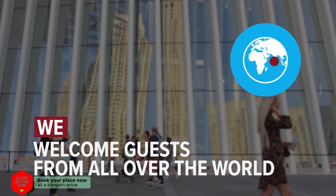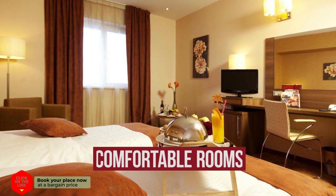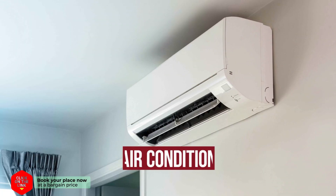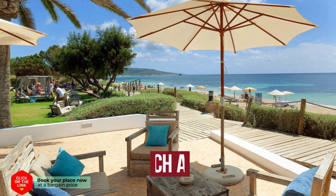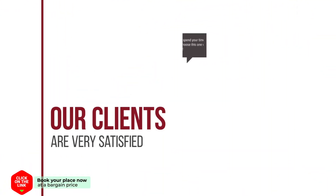We welcome guests from all over the world. The hotel has comfortable rooms, air conditioning, free Wi-Fi, parking, and beach area. Our clients are very satisfied.